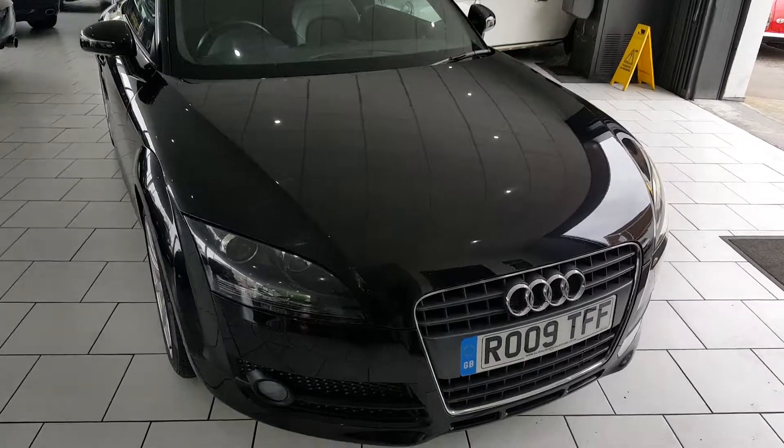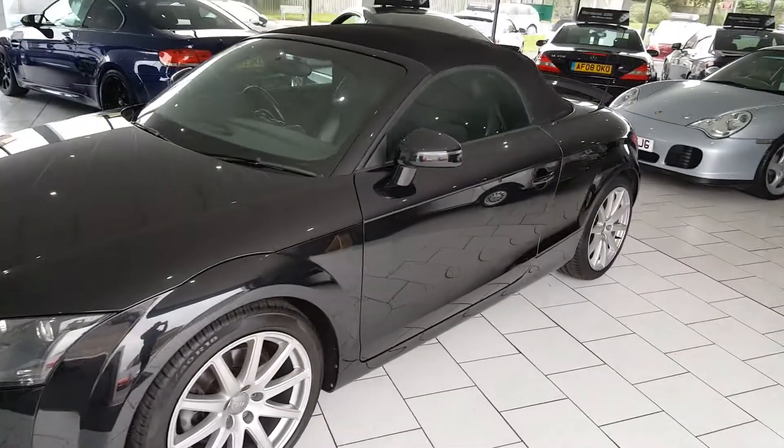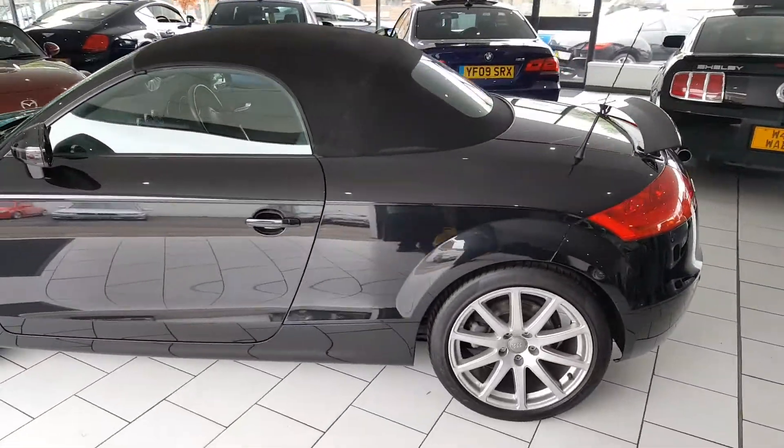On delivery the car will be serviced with a full 12 months MOT and gold cover warranty, which is extendable upon request. Part exchange is available, as are finance packages.